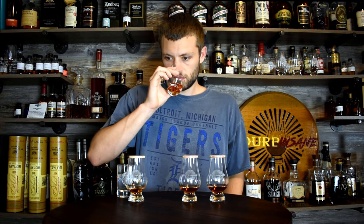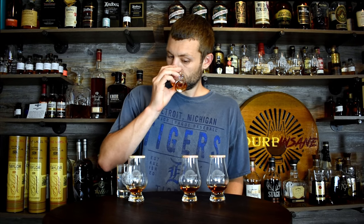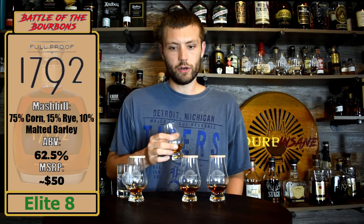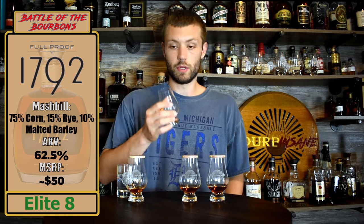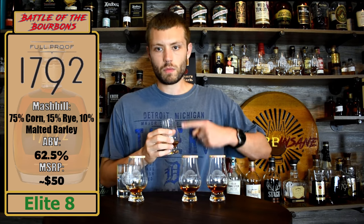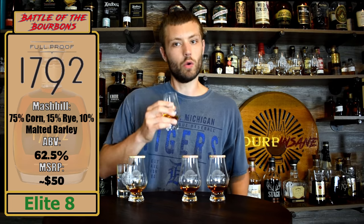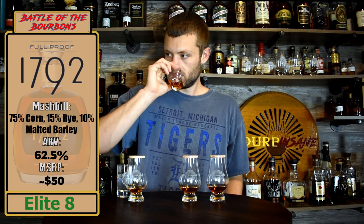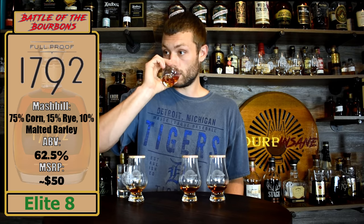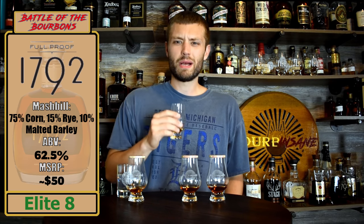Sample number two. This has more of an oak presence than sample one did, at least on the nose. Again, I'm getting cherry notes coming through, though — more of that dry, dusty oak coming through for me. Again, a lot of baking spices. A lot of caramel on this one as well.